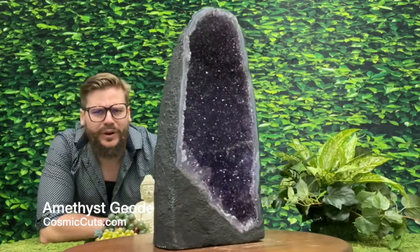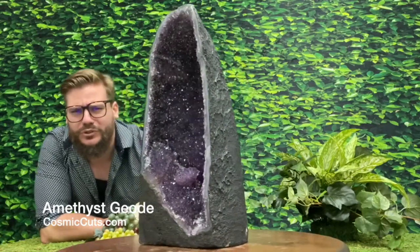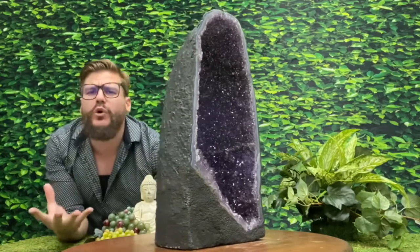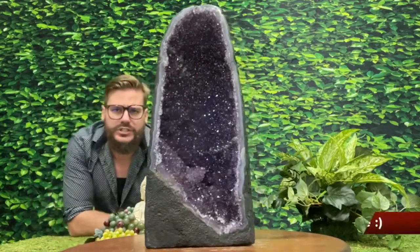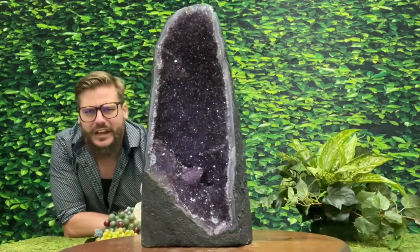Greetings, friends. Michael Parris with CosmicHits.com here today. What an absolutely beautiful treat I have for the both of us to indulge in today. Gorgeous, deep, dark, purple, high-quality Brazilian amethyst geode.